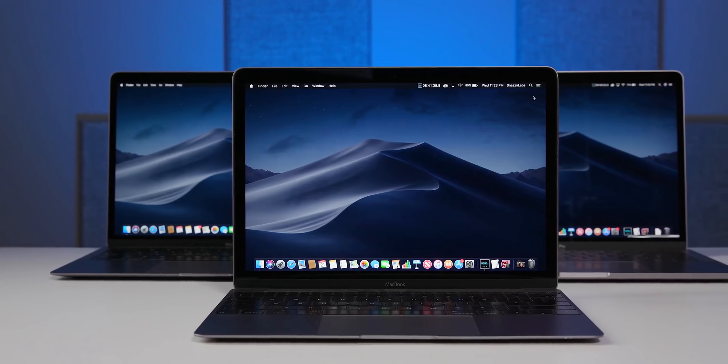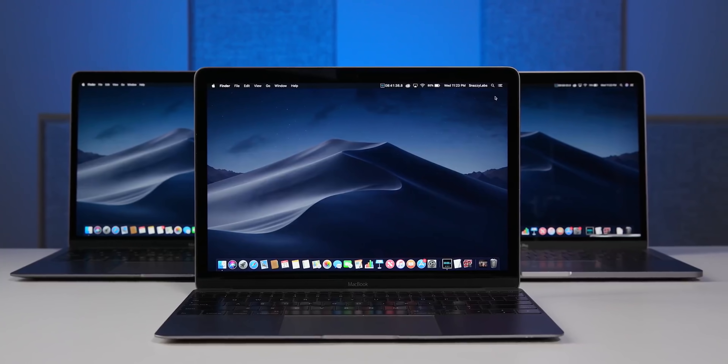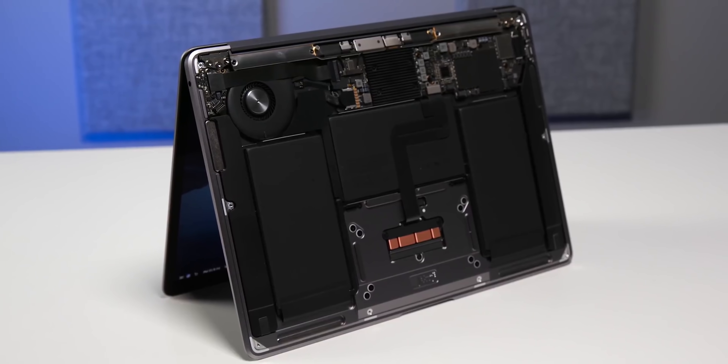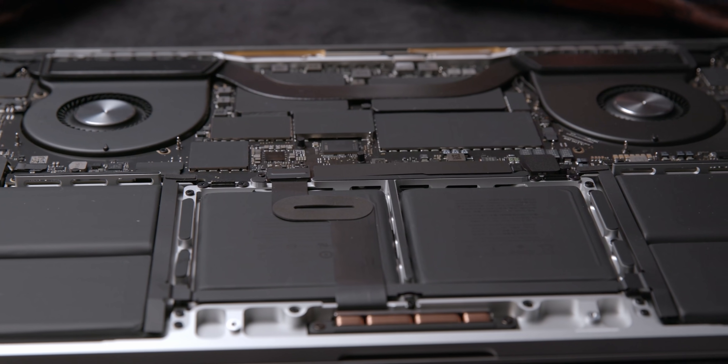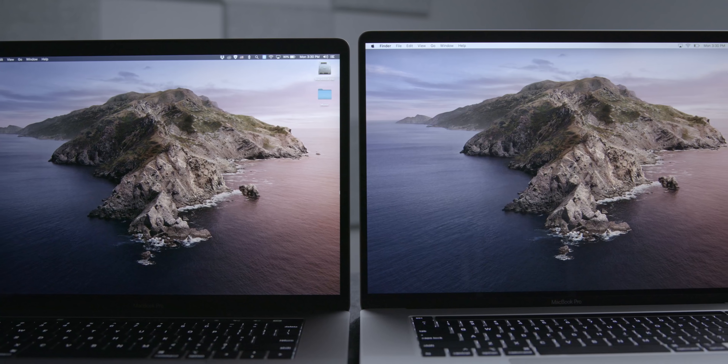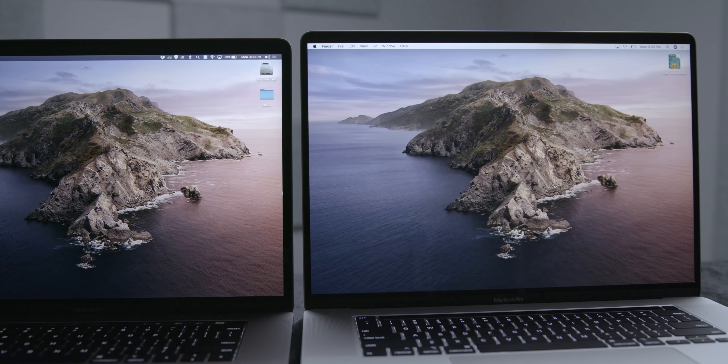We need to keep our expectations in check. A lot of people believe Apple is going to unveil a computer with the same compute power as a Ryzen 3700X in a laptop the size of a MacBook Air — that's not going to happen. My prediction: Apple announces a new ARM Mac later this year in a form factor we're already familiar with, like the 13-inch MacBook Air or 13-inch MacBook Pro, using a chip based off the new A14 that provides similar, if not marginally better, performance than the outgoing Intel MacBook Pro.